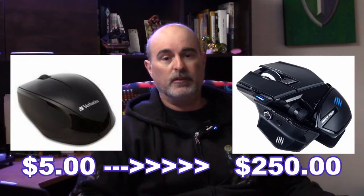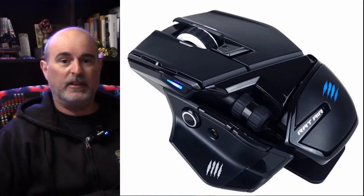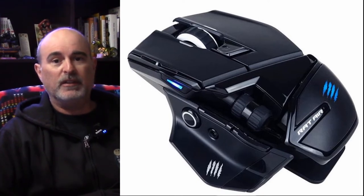The second thing to consider is your budget. You can spend anywhere from $5 to $250 or more on any given mouse, and more money doesn't necessarily mean that it's a better mouse. It may just mean that it has a lot more features and is fancy looking with all the bells and whistles, but doesn't necessarily mean that it's going to be better than one of the less expensive ones.